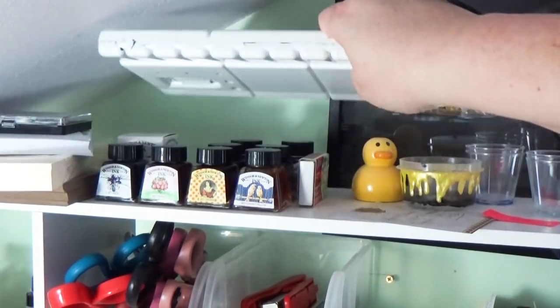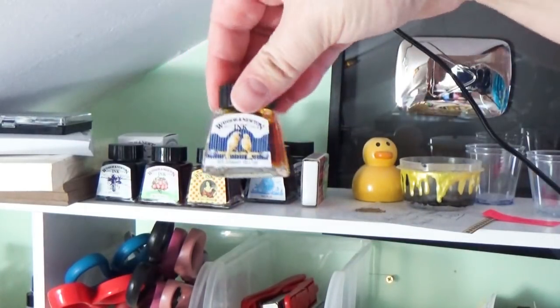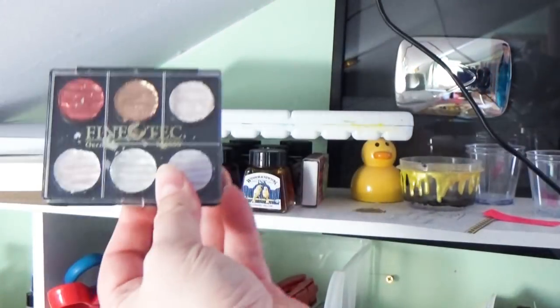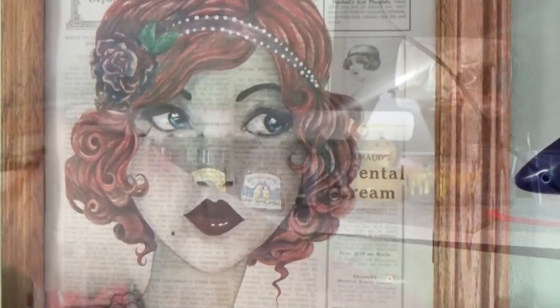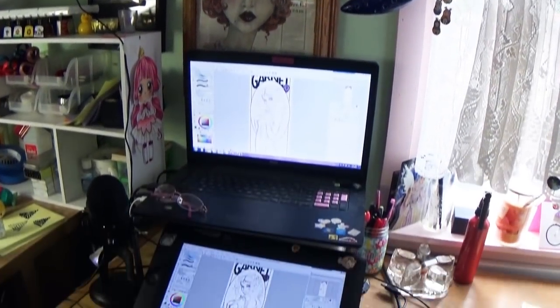On top of this little bookshelf is where my paints live. I always keep my little tray of watercolors, some Winsor & Newton inks, fine-tec metallic paints, and a few other knickknacks.